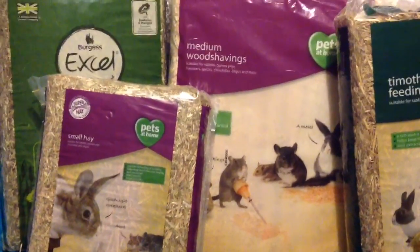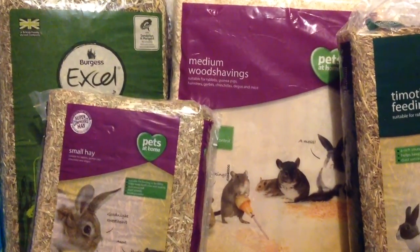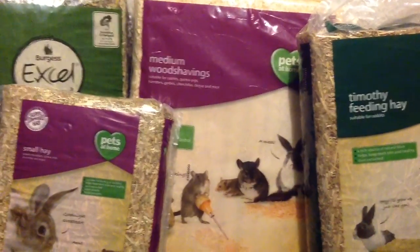Hi guys, I'm back with a new video. Today is a haul and it's a very large haul. Overall I spent over £100. I know, just after Christmas, but I needed some stuff.